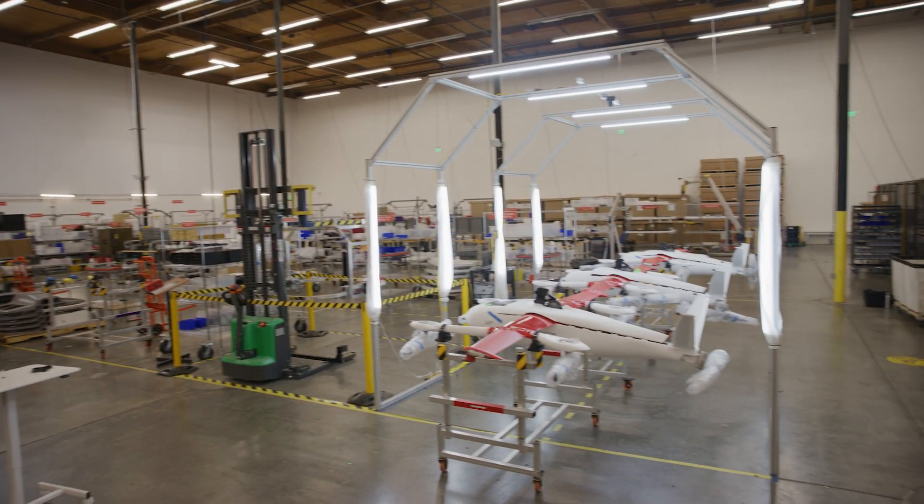Hi, I'm Lauren Lacey, and I'm the lead mechanical integration engineer at Zipline. I'm here at one of our manufacturing facilities to show you what we've been working on.